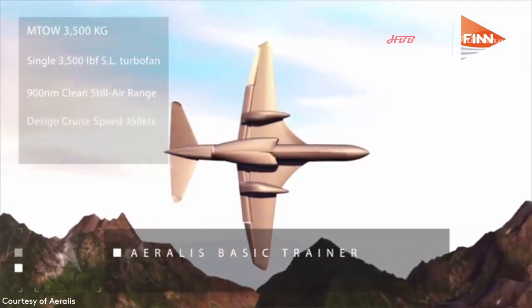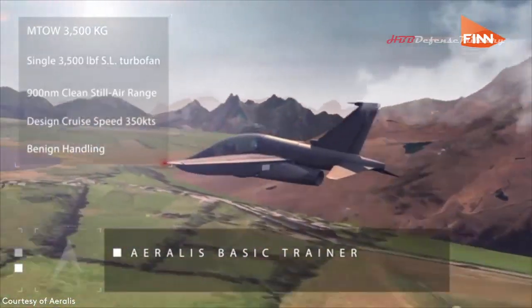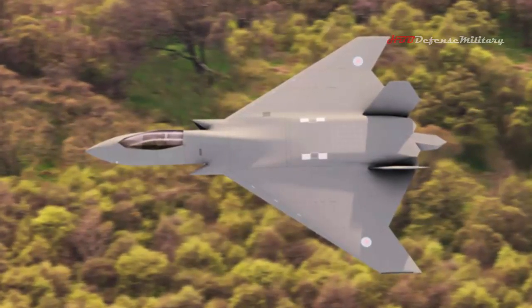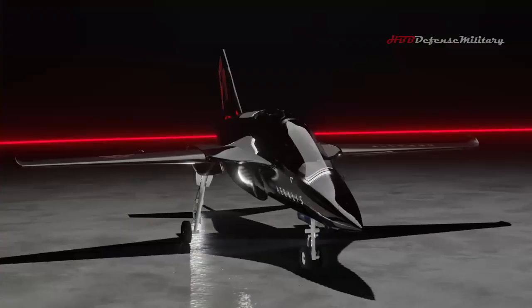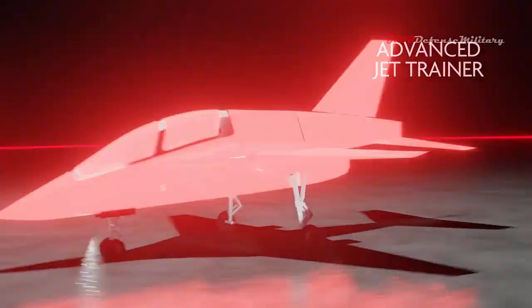The firm has received funding from the RAF's Rapid Capabilities Office, which is also leading work on Britain's new Tempest Future Combat Air System (FCAS) program. RCO Chief Air Commodore Jez Holmes said the Aeralis concept offers an extremely disruptive approach to design, modelling and certification processes in military aircraft.